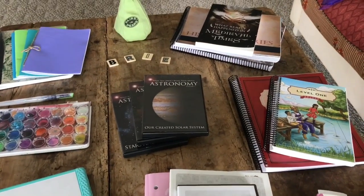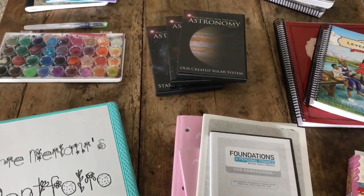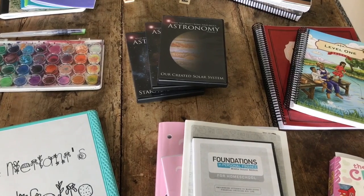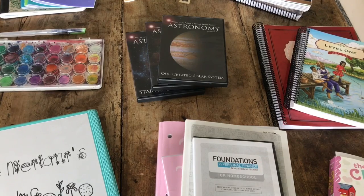Here's a quick overview of everything we're using with Aubrey — our fourth/fifth grader. We school year-round, so grades kind of blend together. We go by ability or interest versus grade level. I used to worry about that stuff, but I don't anymore. I'm going to do this as if you hadn't seen any of the other videos, so if I'm going over some of the same curriculum, it's because we use that for all of our children.